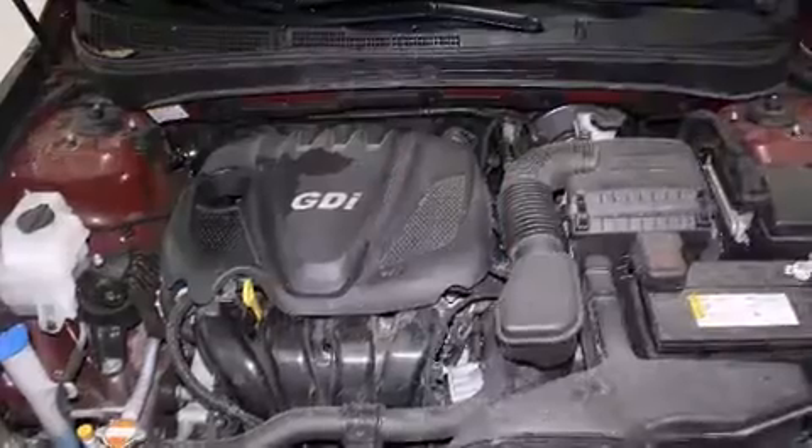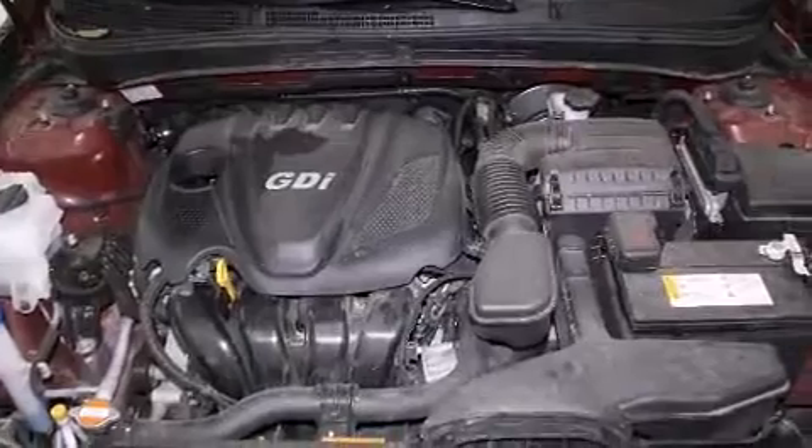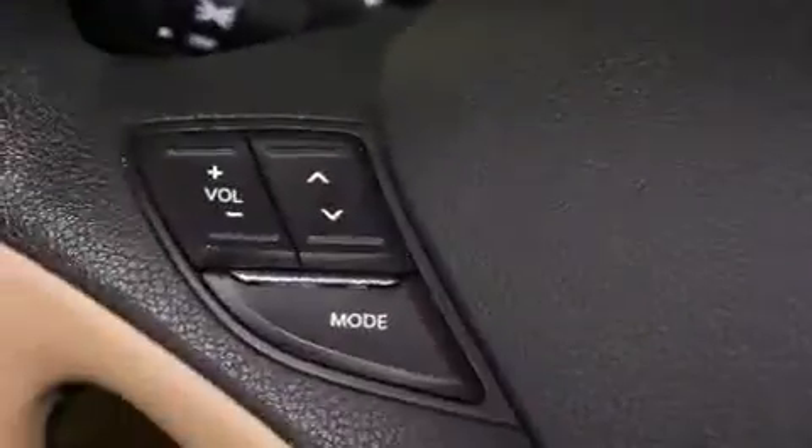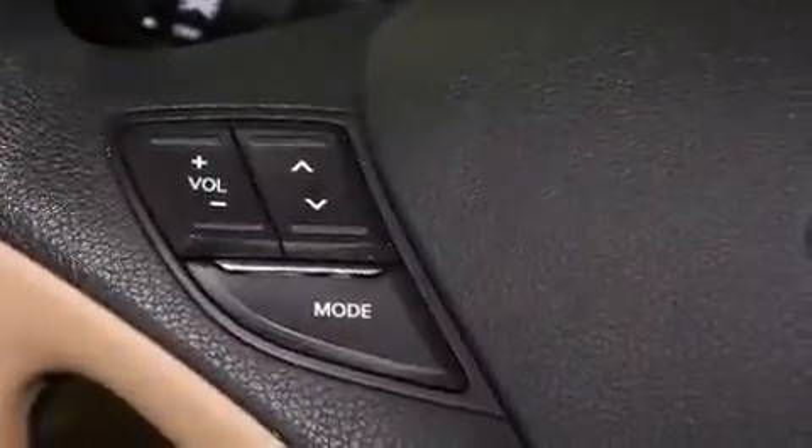Comfort and convenience were prioritized within, evidenced by amenities such as delay off headlights, a tachometer, an outside temperature display, power door mirrors and heated door mirrors, remote keyless entry, and much more.